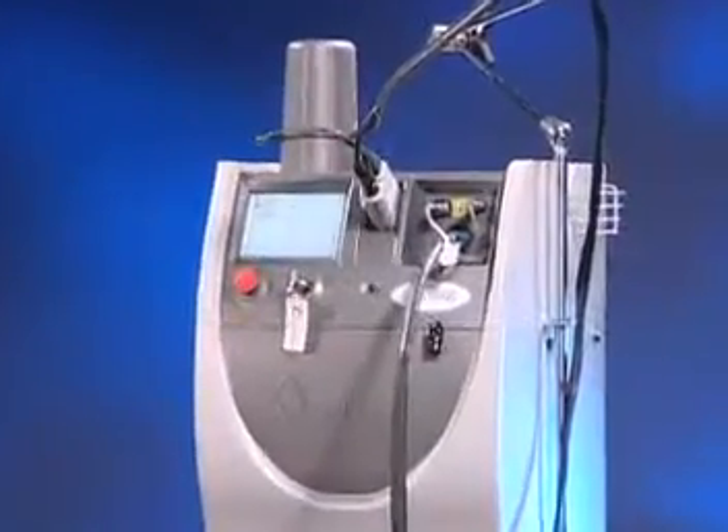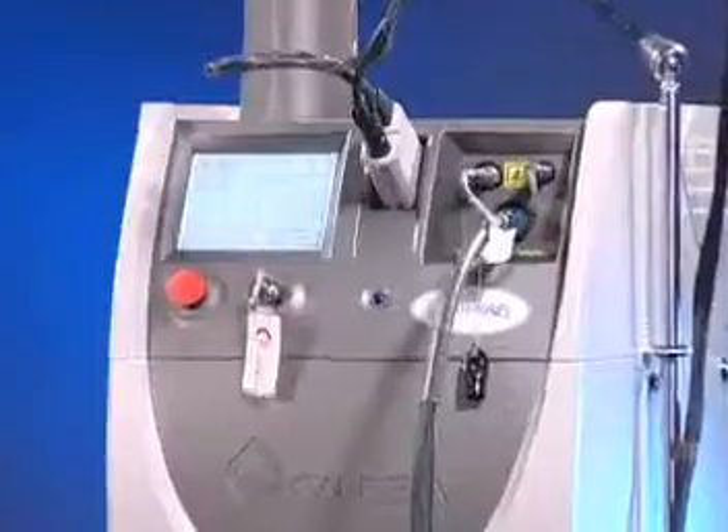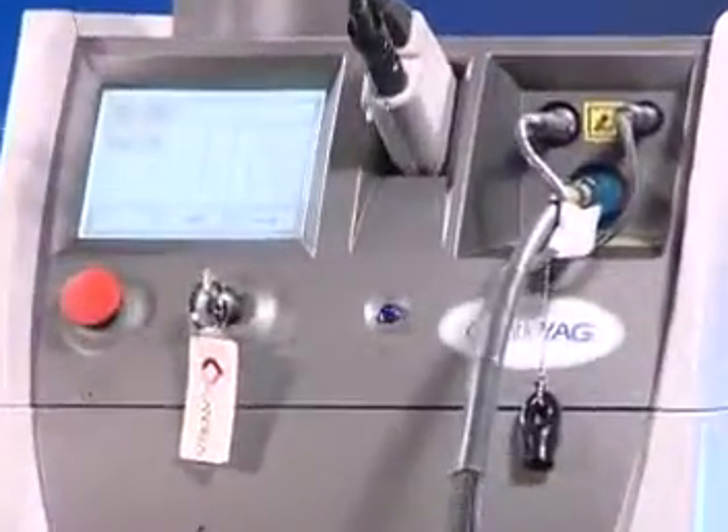Candela is proud to add skin tightening by wrinkle reduction as yet another value-added procedure to the Gentle YAG platform. You can use the Gentle YAG and do pretty much a whole face and neck in about 15 to 20 minutes. It takes a lot less time for my practice to deliver great results and do excellent treatment.